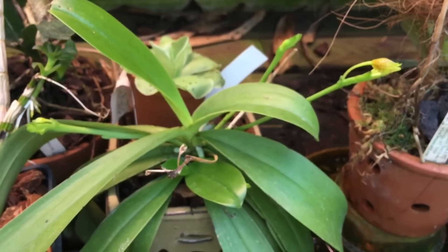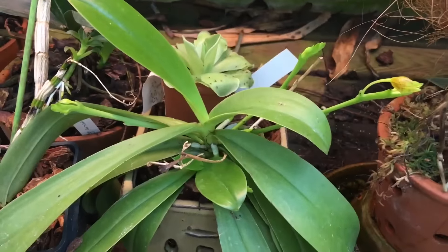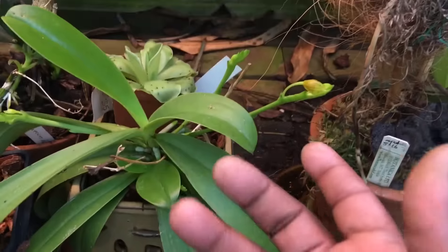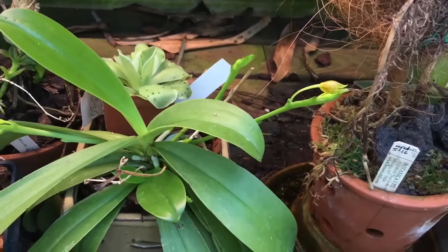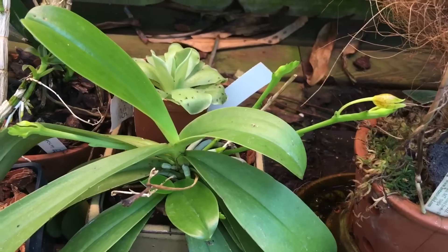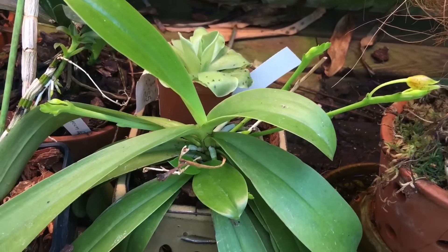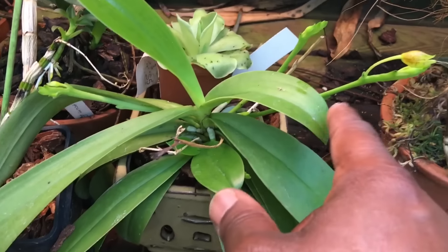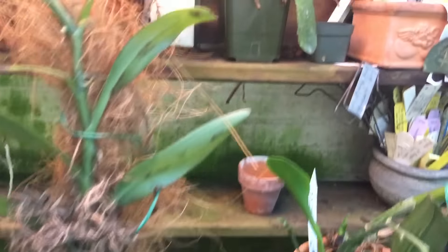This is my Phalaenopsis cornucervi — I almost lost this plant. It was attacked by scale and all of the inflorescences died off and browned. I kept it outside all last summer and sprayed it pretty frequently for scale, and it came back over the winter and has pushed out three new spikes and is now about to flower — which is a great thing.